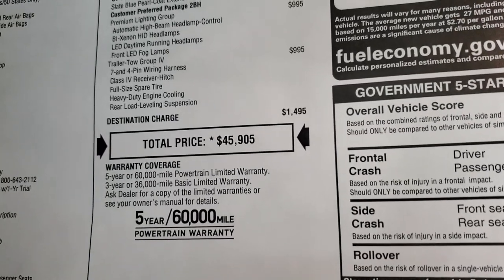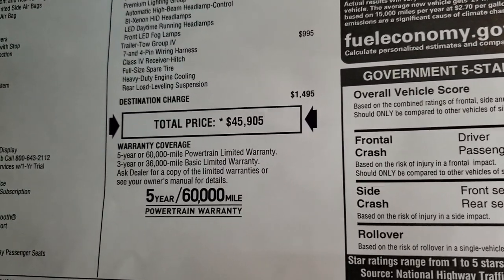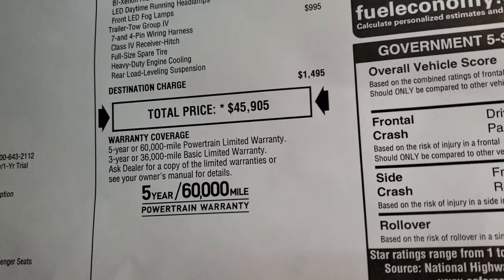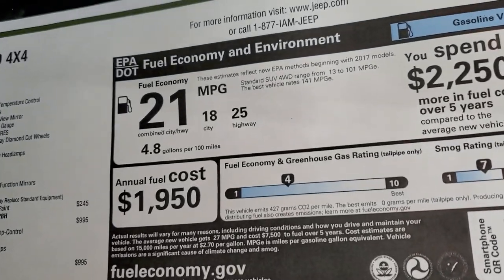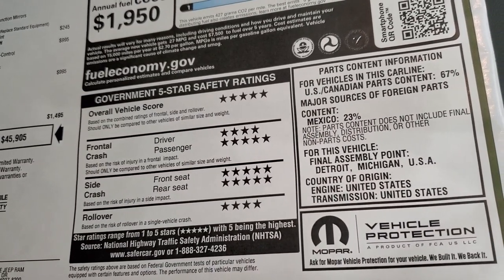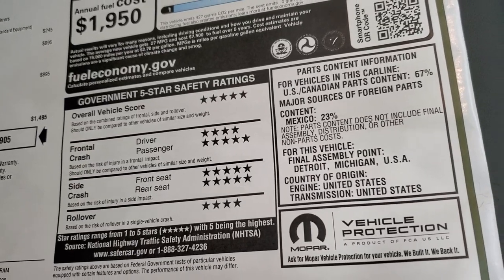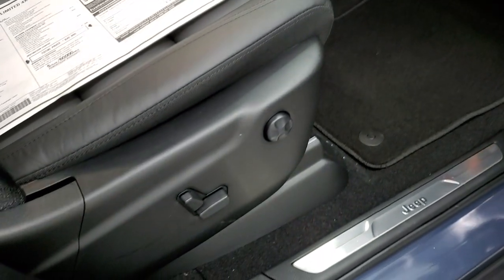Total MSRP is $45,905. If you want to get your Summit price, the link is in the upper right-hand part of your screen to get all the rebates and incentives on this particular Jeep. It comes with a 3-year/36,000-mile basic limited warranty bumper to bumper, and a 5-year/60,000-mile powertrain warranty. What I like most about the Grand Cherokees is the safety ratings — five and four stars across the board.